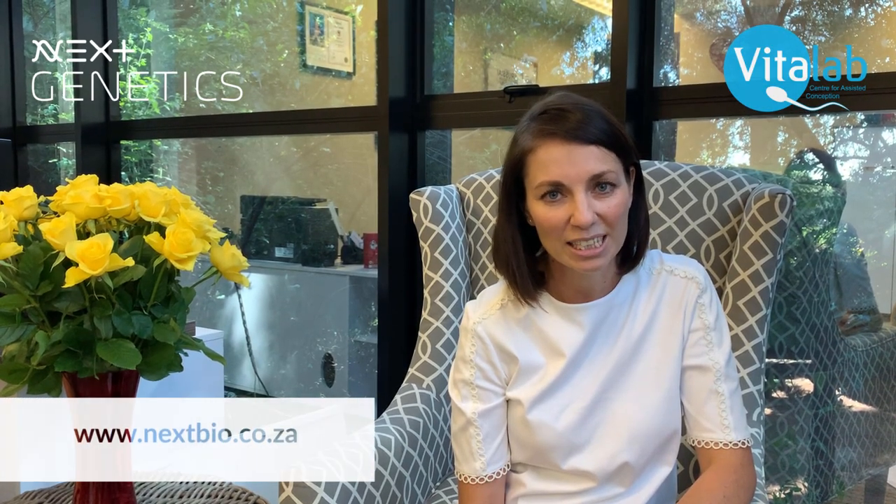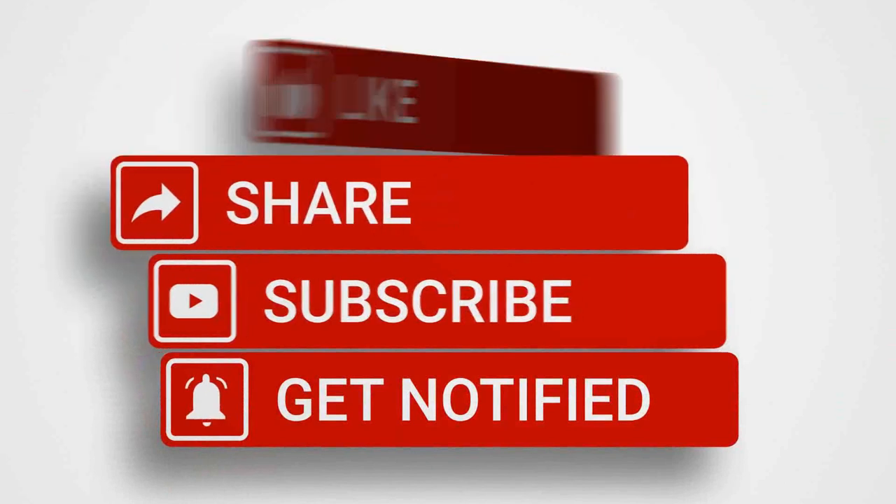For more information on the reproductive genetic tests offered by NextGenetics, please see our contact information below. For more information or videos, please remember to subscribe to VitaLab's YouTube channel. Thank you.